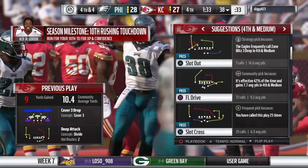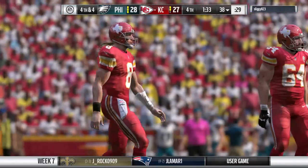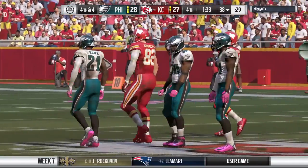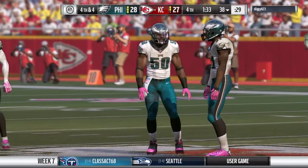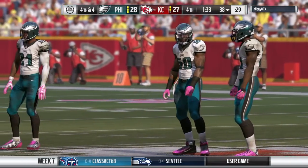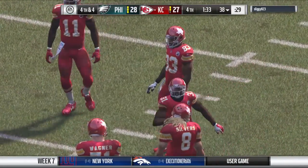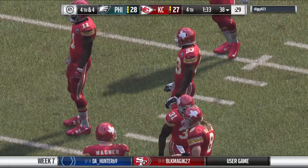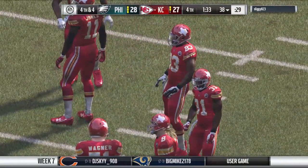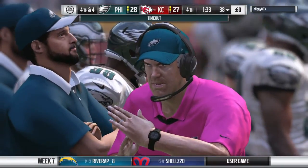That completion takes the definition of dink and dunk to a different level, doesn't it? It does, and the defense was right there — kind of played into their hands. One score down, here we go — they're going to go for it here on fourth down.